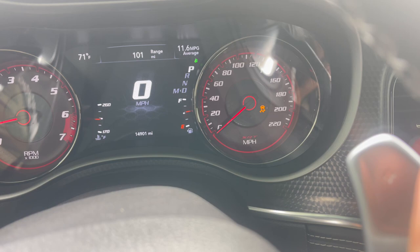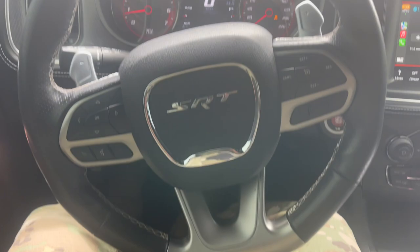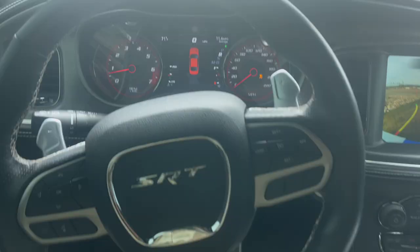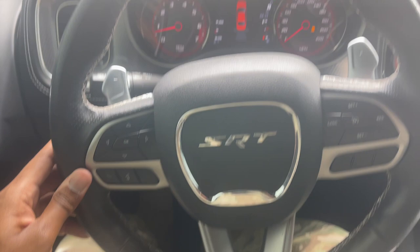That service electronic stability control light is still on. The wheels are straight but look at the steering wheel - it's off. And if I try to back up, the car is already turned even though it's facing straight. That's where the alignment comes in, and the service electronic stability control - my steering is all jacked up. But without further ado, let's get into the pricing.